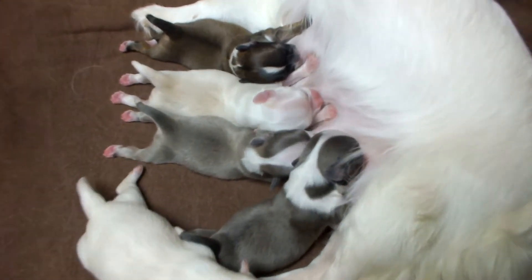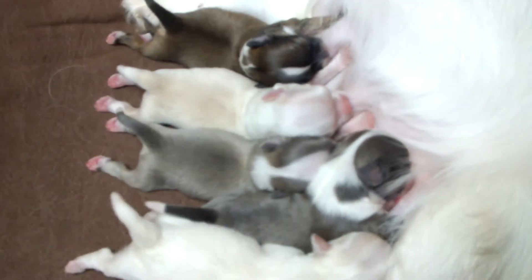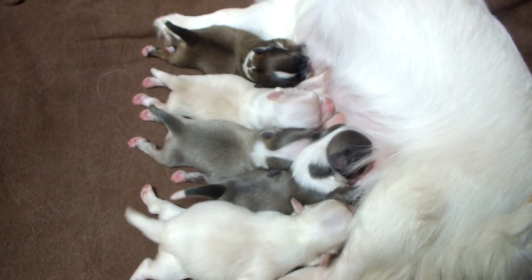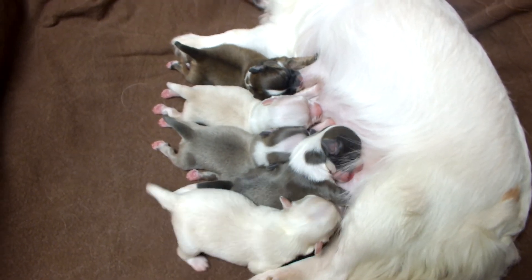Look at that cuteness. He's still trying to get in there. Twilight's like, nope, you're not getting mine. Little cuties.